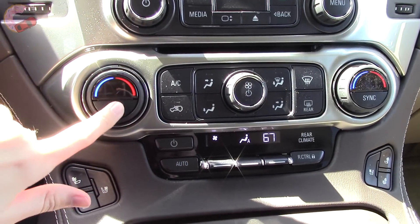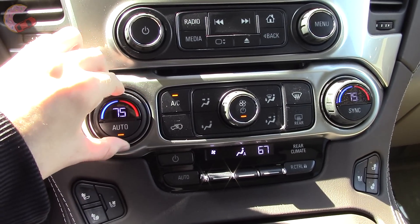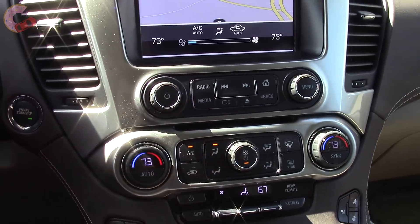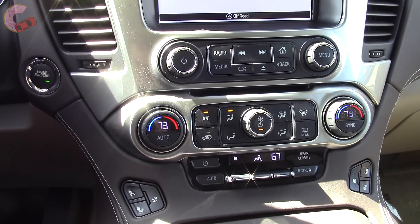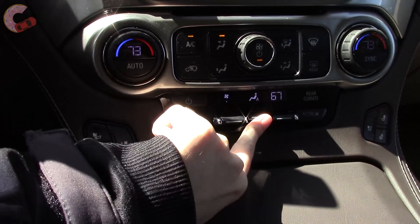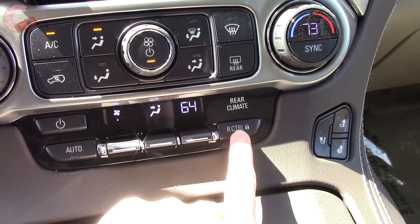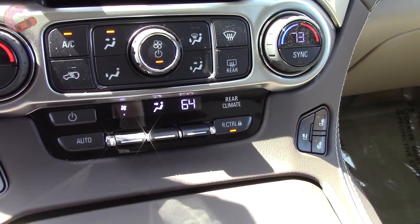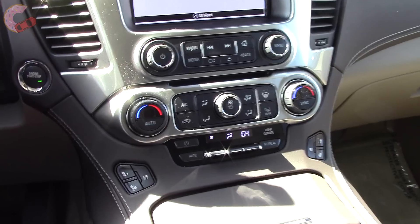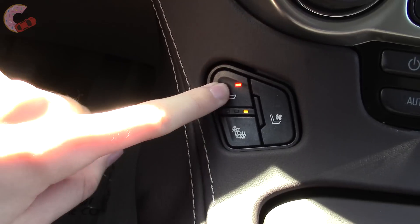Tri-zone climate control is a standard feature for all Tahoes, and you adjust it through these big knobs. They have a rubber coating so they are easy to grab, and adjustments also show up on the screen. The rear's climate controls can be adjusted up here through these toggles, and pressing this button locks the rear out from making their own adjustments. Three-stage seat heating is standard on LT and Premier, and you can even pick what area you want.